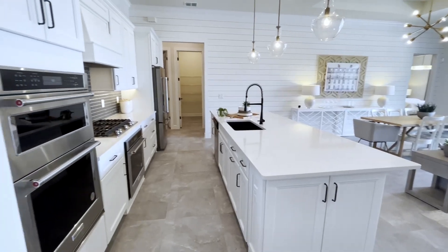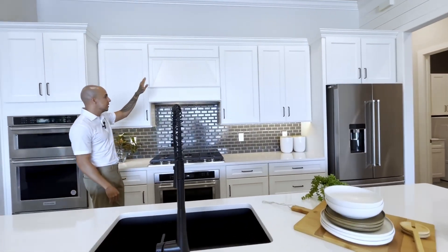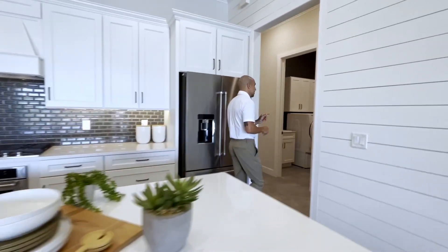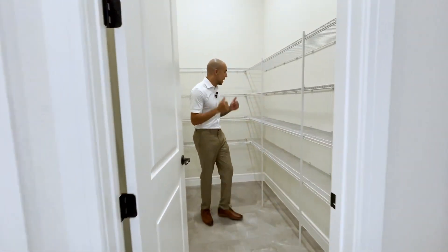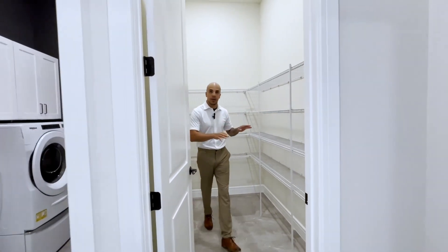I want to point out the details in this kitchen — you have crown molding on top of the cabinets and a nice backsplash. Walking over here, let's look at the pantry. Stepping into this walk-in pantry, you can see a lot of space with shelving already installed — plenty of room to store your food and any small appliances you want to keep out of the kitchen.